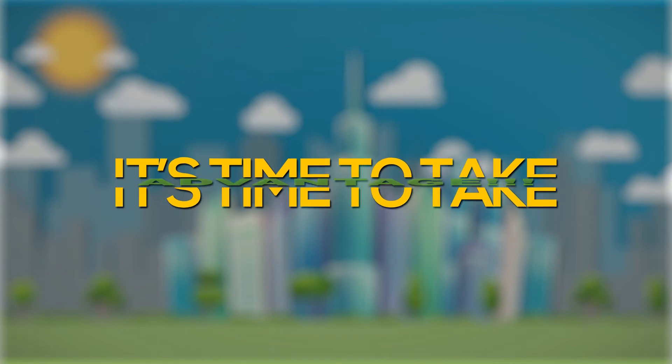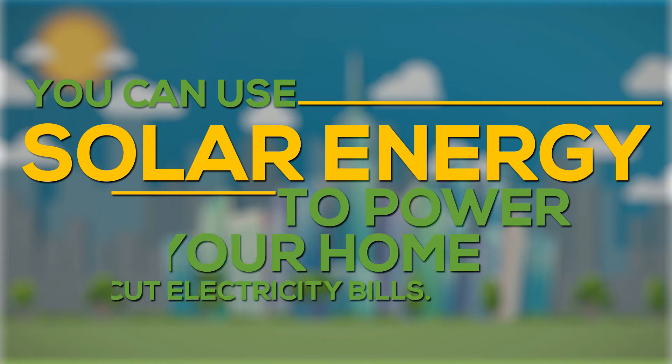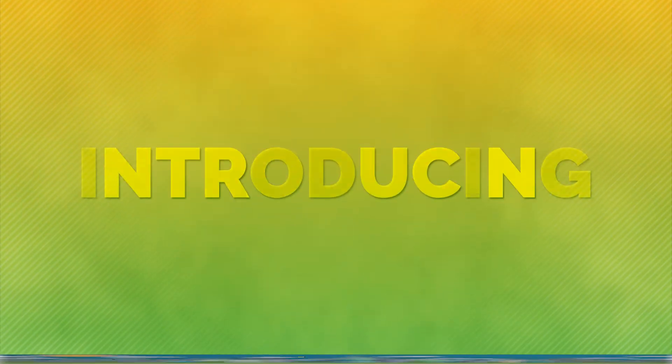It's time to take advantage. You can use solar energy to power your home and cut electricity bills. Introducing ZonPower.